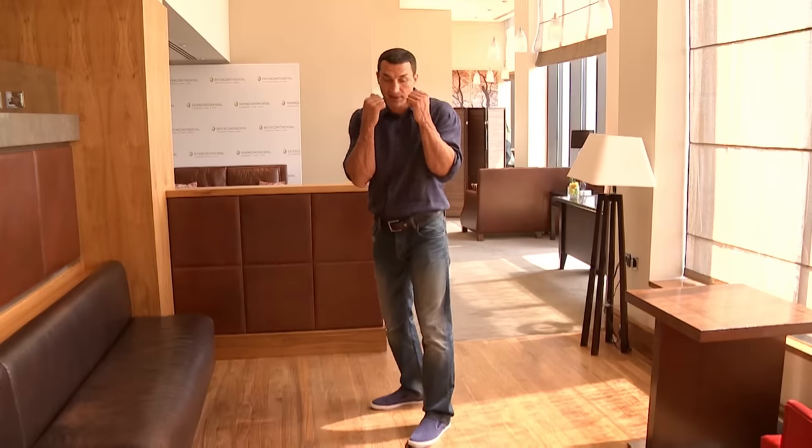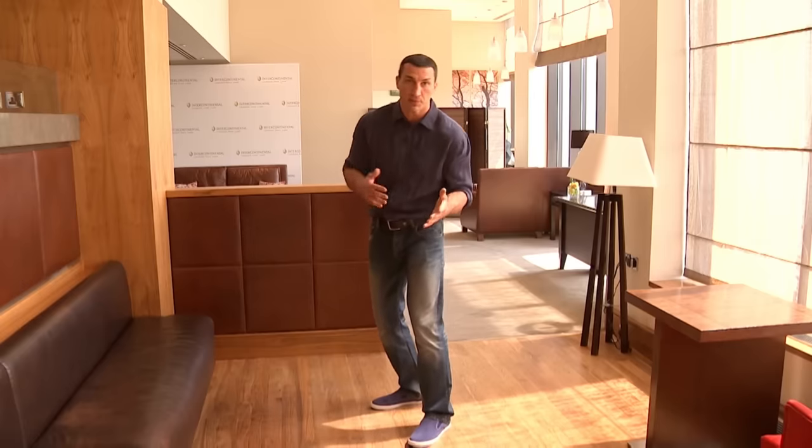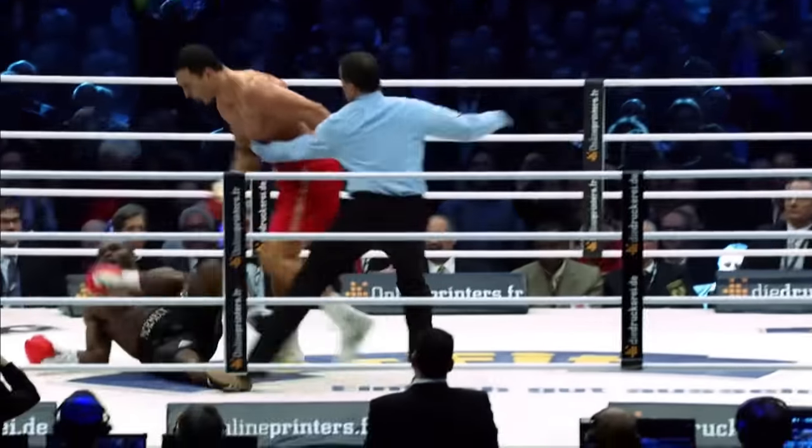But some guys fight this way, some other guys fight this way — hands down, but you have to have good reflexes to avoid punches. So it means you have to move around with your upper body, with your head. I'm jabbing a lot with my weakest hand, left hand. And my right hand, the steel hammer, is right behind. So I'm flexible when my hands are more down and not too high up.